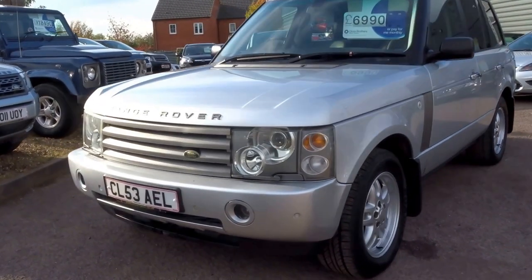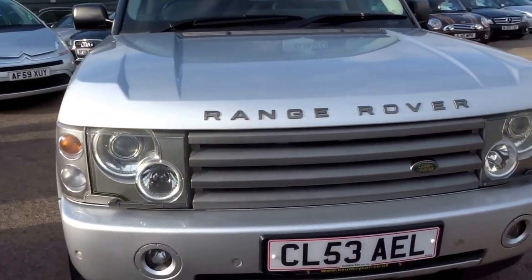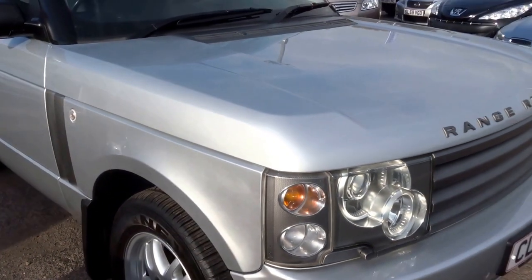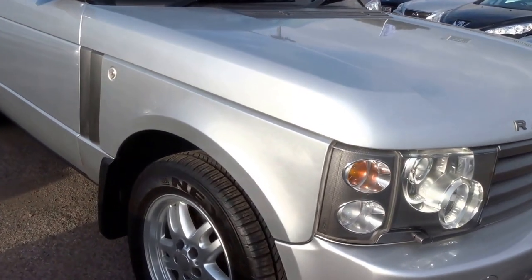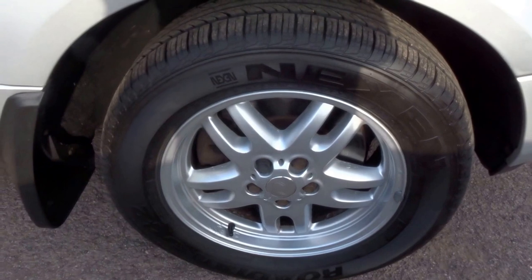Perfect as we're going into the winter months. It could be an excellent little runner for the winter months or perhaps longer. Still looks good on the roads, these Range Rovers, even 13 years on. So as you can see, I'll show you around the overall condition of the car.